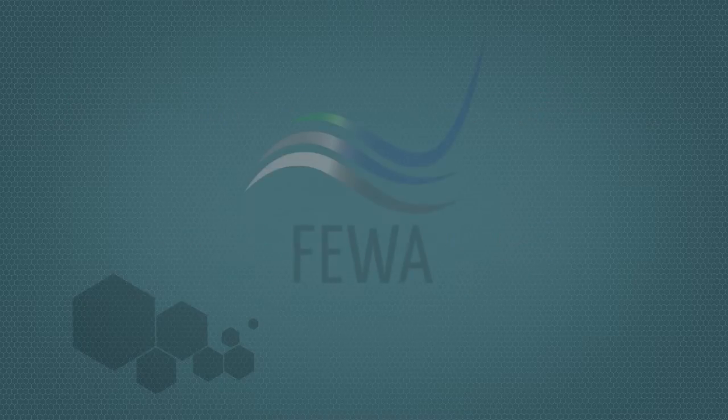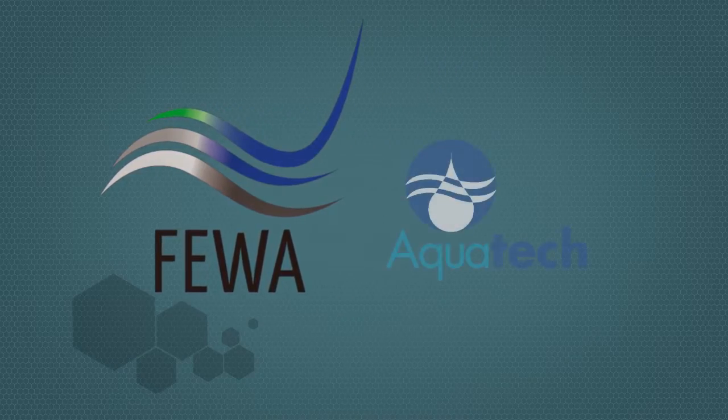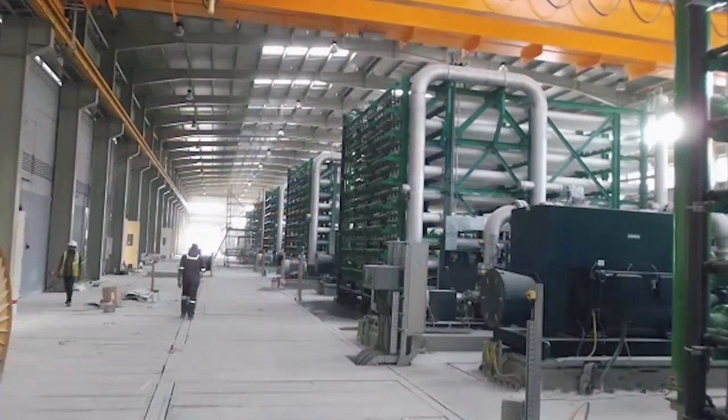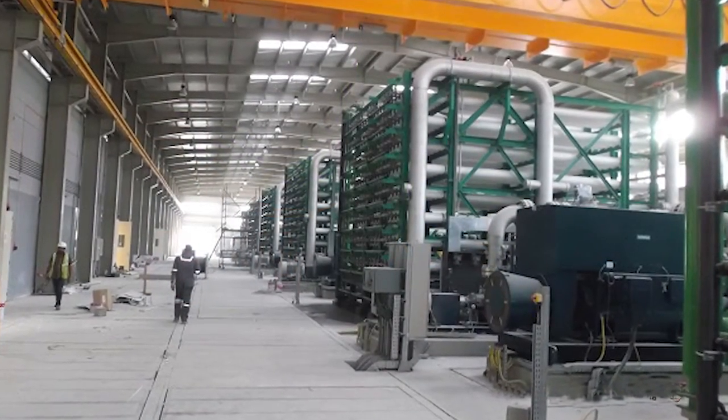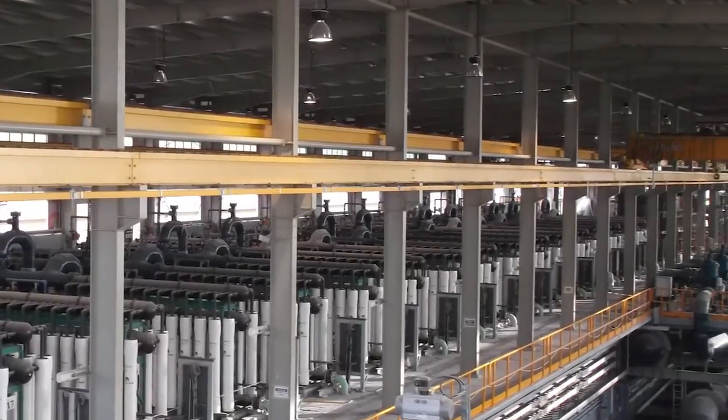In 2014, the Federal Electricity and Water Authority of the United Arab Emirates, in partnership with Aquatech International, completed the construction and commissioning of a desalination plant at Kalba in the Emirate of Ras Al Khaimah that today provides vital fresh water to the distribution network of FEWA.